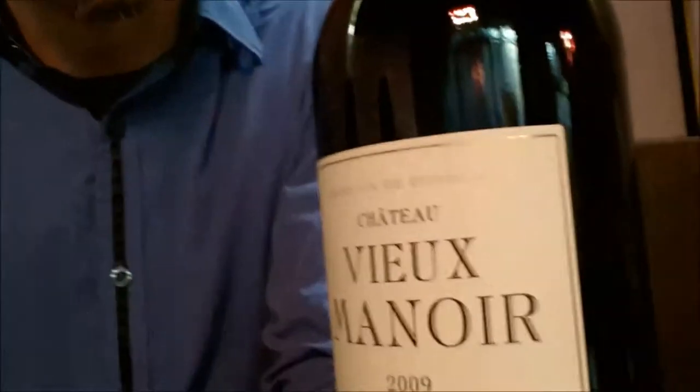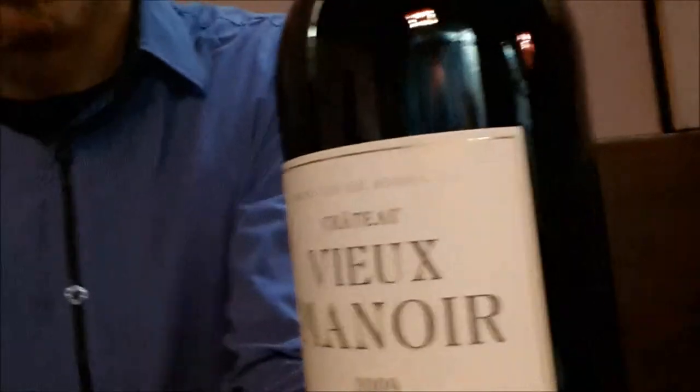Hey guys, here I am back at the restaurant, and with me is this nice bottle of Chateau Vanier. It's a pretty noisy area, so this is going to be a very short tasting, I guess, in edits.